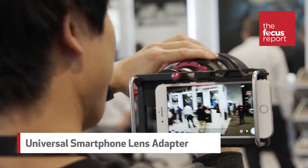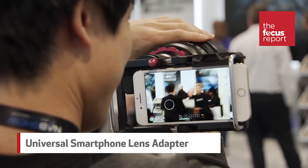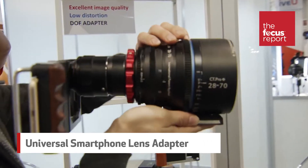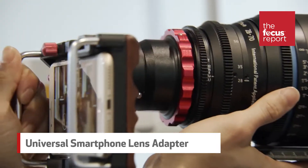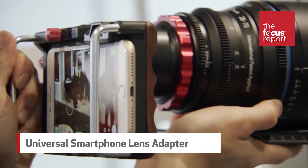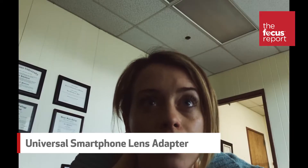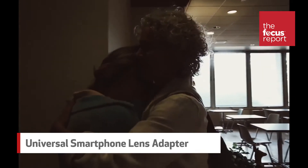In other smartphone news, Chinese company Cinematic International Company Limited produced a universal adapter that lets you mount DSLR and mirrorless lenses onto your smartphone, including Canon EF, Nikon F, and Sony E. Since Steven Soderbergh shot his feature film Unsane entirely on an iPhone, we expect these kinds of high-end attachments will make more and more appearances in the future.